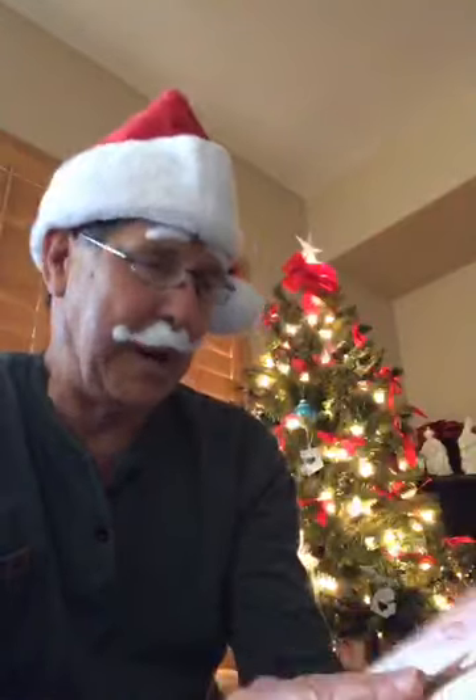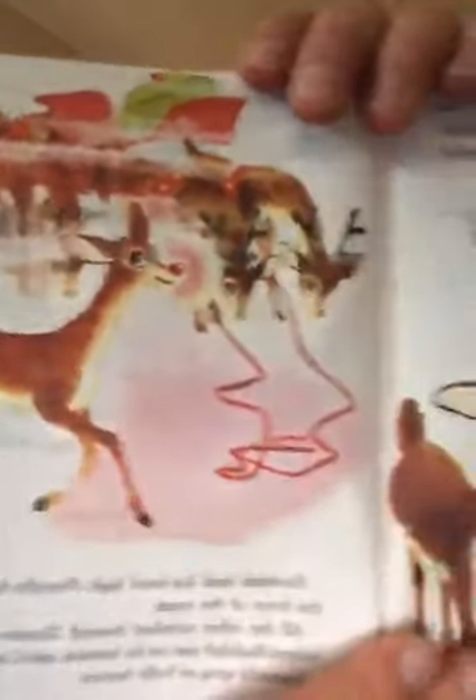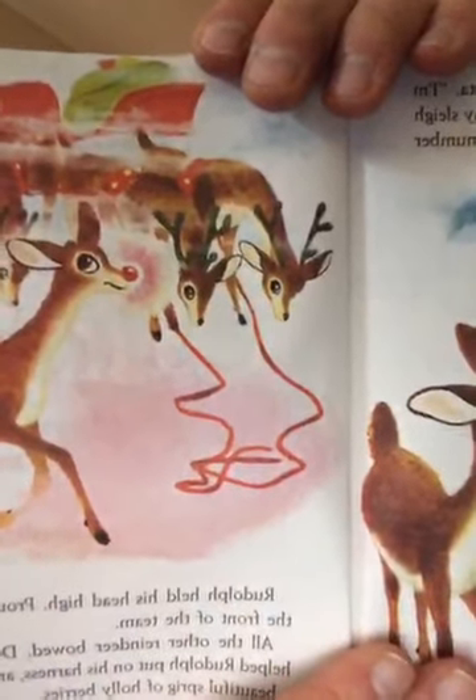'Rudolph the Red-Nosed Reindeer!' said Santa. 'I'm certainly glad to see you — your light will guide my sleigh tonight. I appoint you to be number one on my team, the number one reindeer in all the world!' Look at that — there's Rudolph smiling, and Santa is so happy to see him. Now even with the fog they're going to be able to do their job. Rudolph held his head high and proudly pranced to the front of the team.